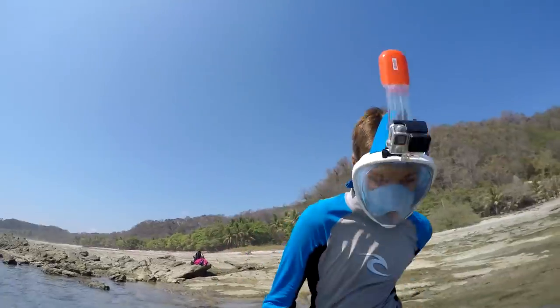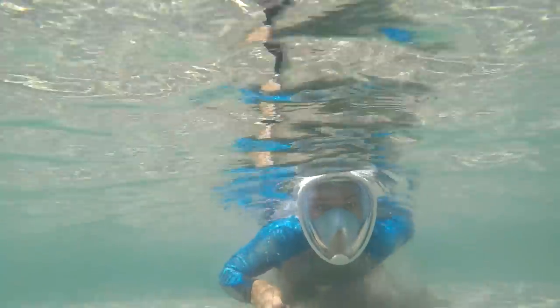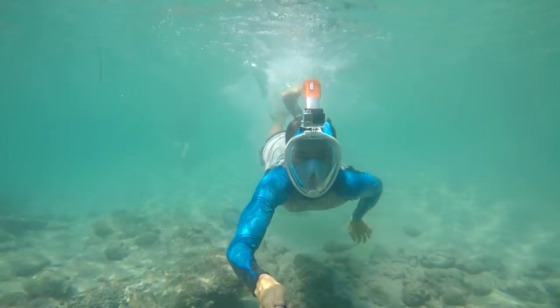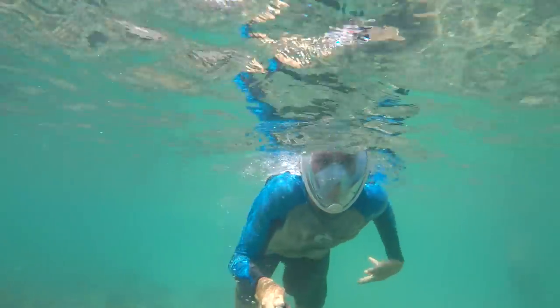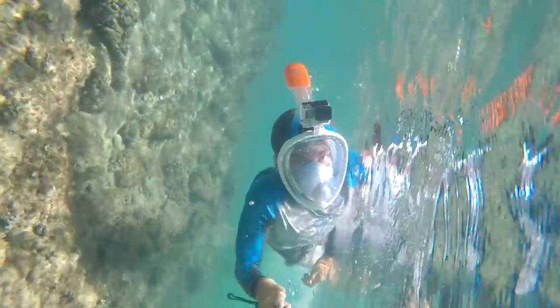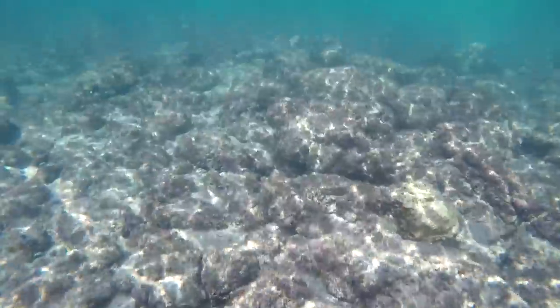The first thing I noticed once I got into the water is it was pretty nice being able to breathe through your mouth and your nose, kind of just freely. Normally when you use a snorkel you are restricted to just using your mouth, so that was interesting. What was really weird is because you have so much air in this mask in front of your face, your head would kind of float to the surface super quickly, so it was a little strange.